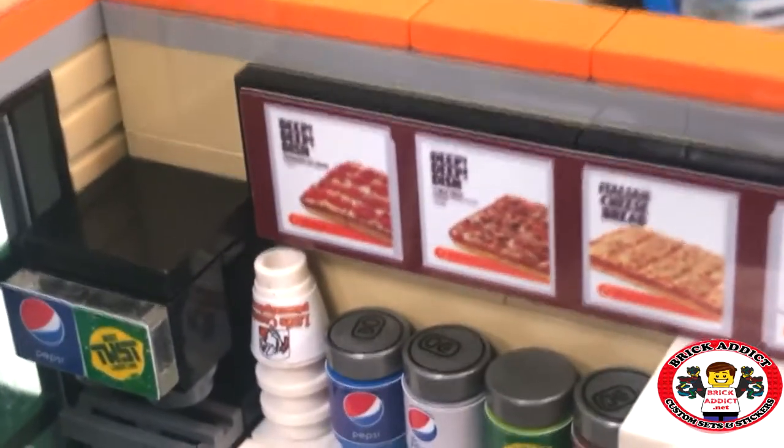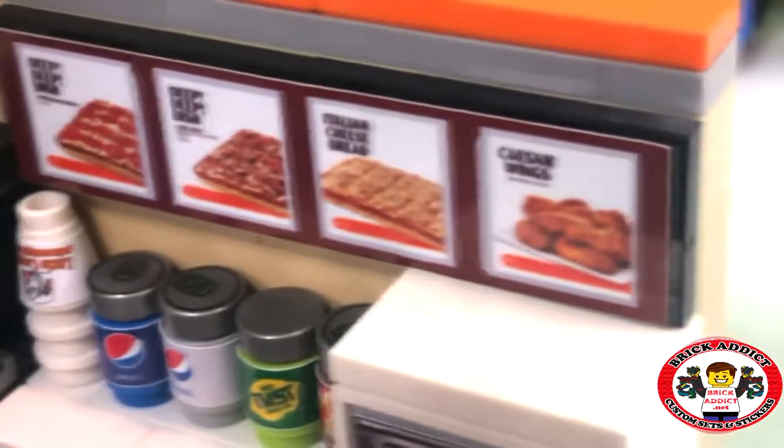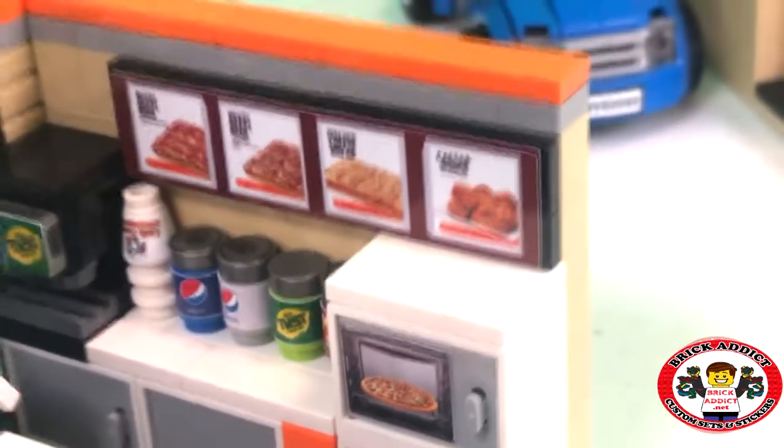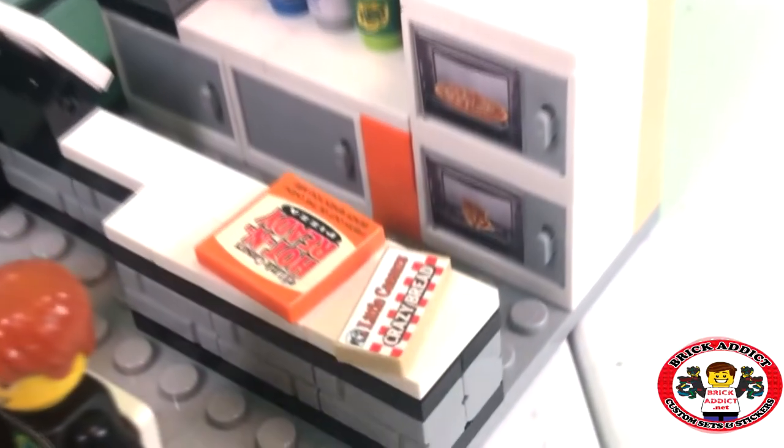The menu board is pretty simple: deep dish, deep dish, Italian cheese bread, Caesar wings. My mouth is watering. My mouth is always watering when I do these videos.